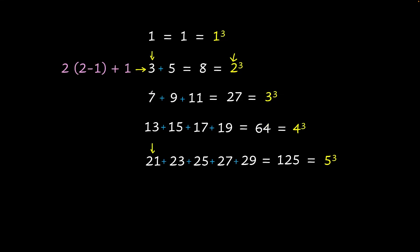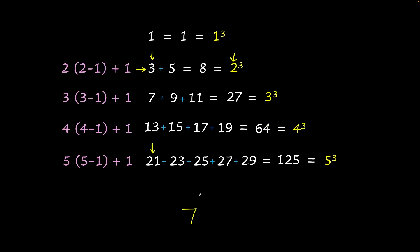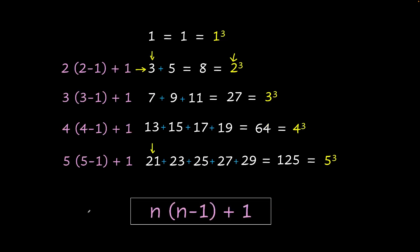So for 3 cubed, the first term is 3 times (3 minus 1) plus 1. For 4 cubed, it's 4 times (4 minus 1) plus 1 — that's 4 times 3 equals 12 plus 1, which is 13. For 5 cubed, it's 5 times 4 equals 20 plus 1, which is 21. For 7 cubed, the first term would be 7 times (7 minus 1) plus 1 — that's 7 times 6 equals 42 plus 1, which is 43. So generally, for n cubed, the first term is n times (n minus 1) plus 1.